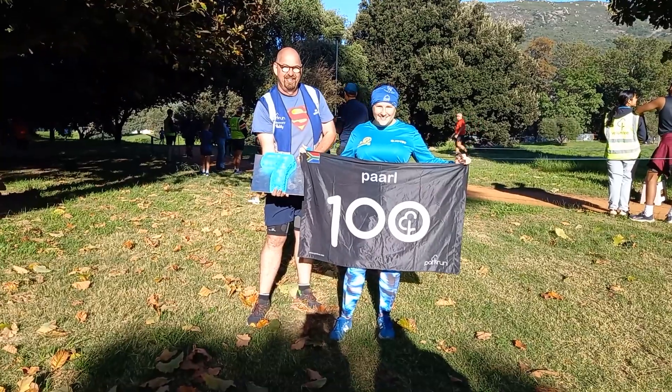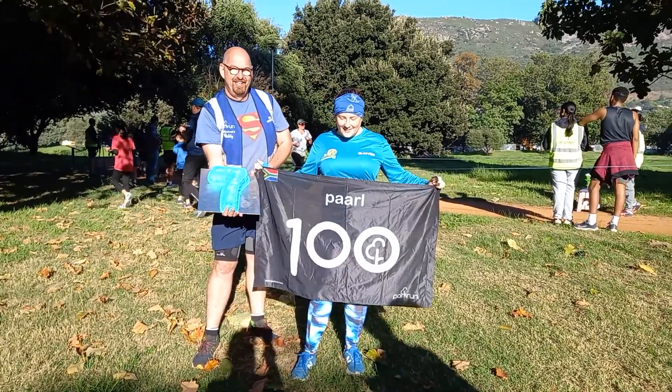The past five weeks have been a lot of fun, and the last run was an extra special one as my sister was in Cape Town for the Two Oceans Marathon — and this was also her 100th park run. Go Hannah!